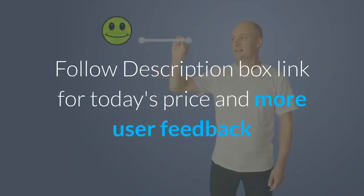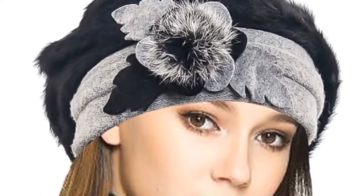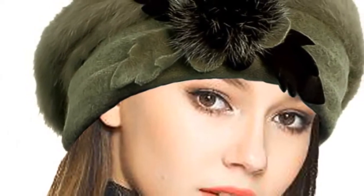Follow the description box link for today's price and more user feedback. Number 4 is from Vecrae — the Angora and Wool Beret, Non-Wild Animal. Comfortable and breathable, with soft lining and knit brim design, it avoids the sensitivity of wool and is the best choice for sensitive skin. It fits head circumferences of approximately 21.26 to 22.83 inches and combines plenty of stretch with a snug, comfortable fit.